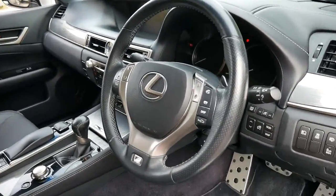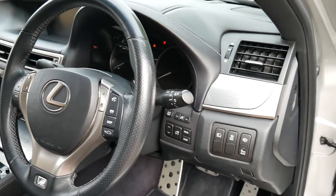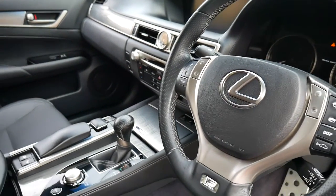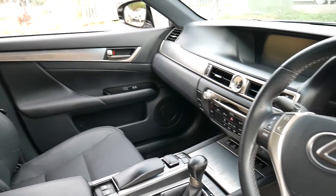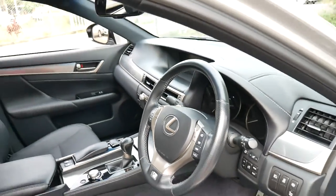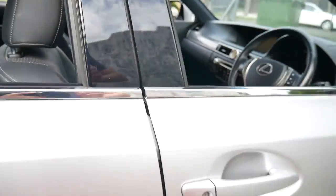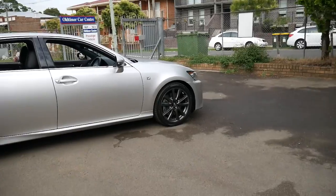Memory, electric seat, radar cruise control, blind spot assist, electric rear blind, navigation, Bluetooth and the list goes on. Brand new this would have been over $100,000 and the F Sport comes with the nice big alloy wheels.